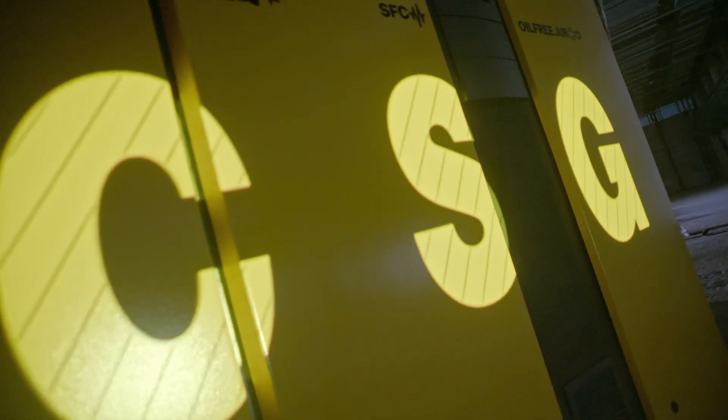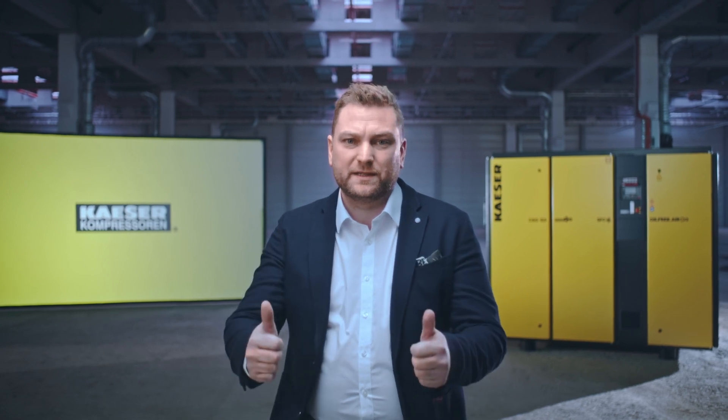The CSG is a premium class two-stage oil-free compression rotary screw compressor — premium in compressed air quality, reliability and efficiency, designed for customers with particularly high demand requirements.